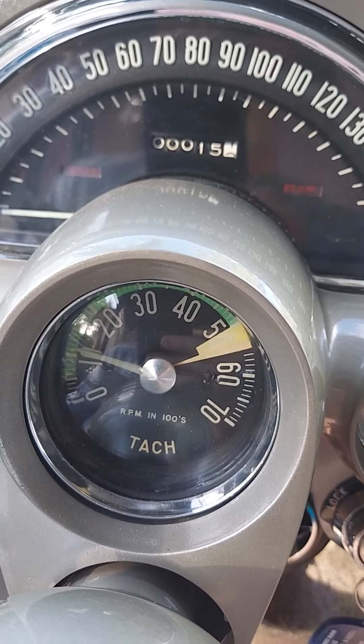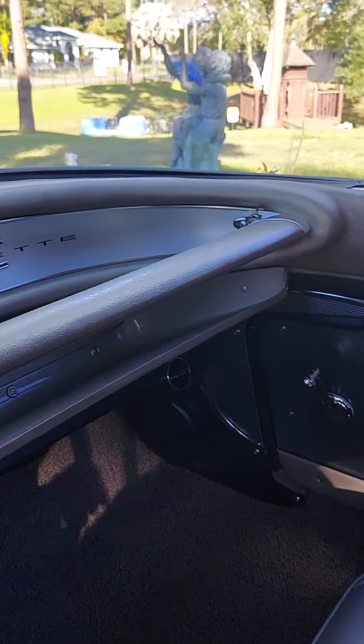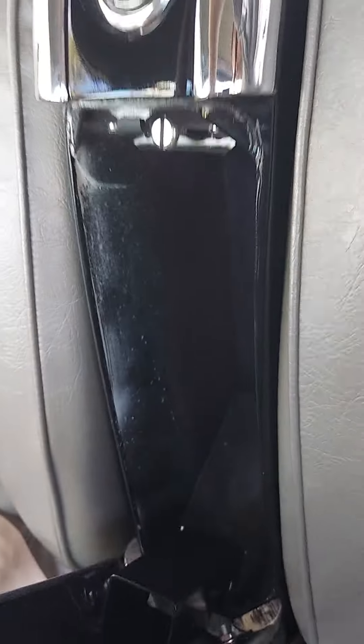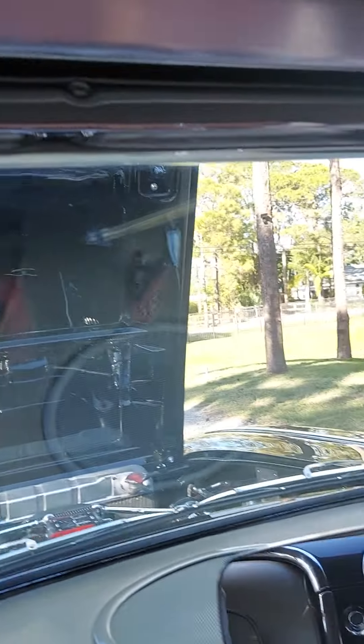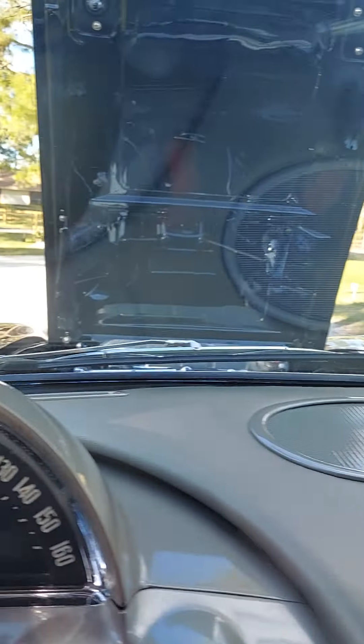It was 13 miles, but I had to drive it. Look at this — they don't make cars like they used to anymore. Look at this center console. There's your storage. Everything restored from the frame up.